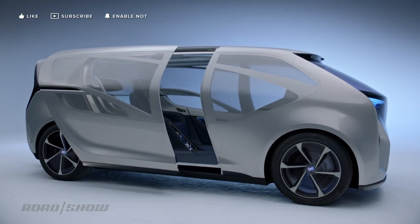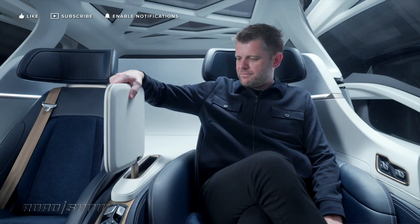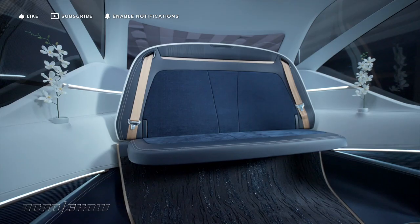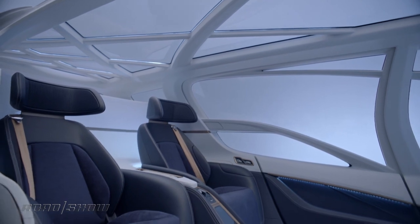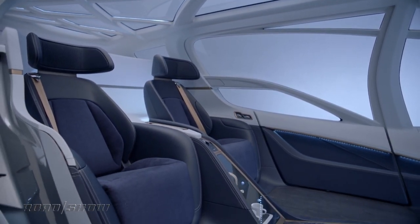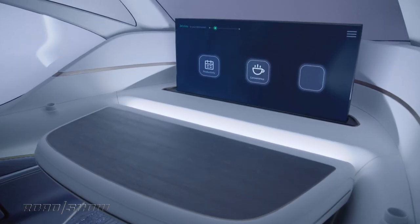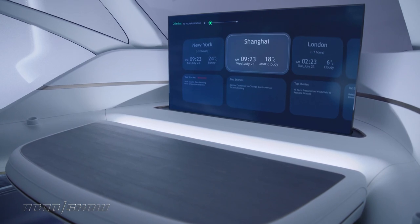You gain access to the van via sliding side doors like most vans, which give you access to premium seating for two passengers, or up to four passengers if you fold the bench seat out of the dashboard. Never thought I'd say those words in that particular order. Now in the two-seater configuration, passengers can kick back and relax, maybe have a cup of coffee, get some work done on a fold-out table, or enjoy media on the 50-inch screen that slides up and out of the dashboard.